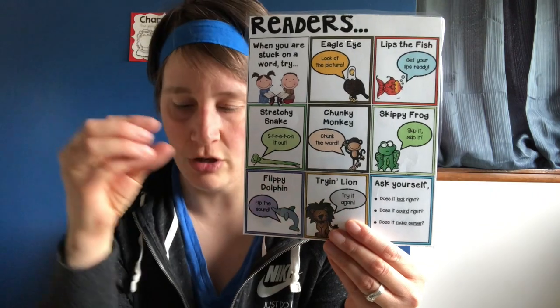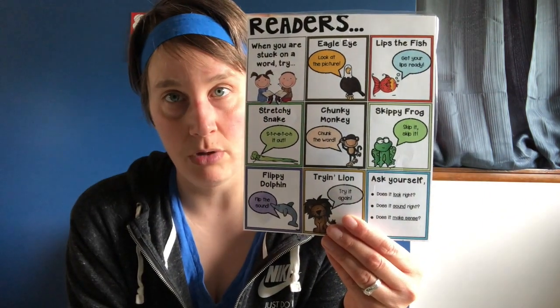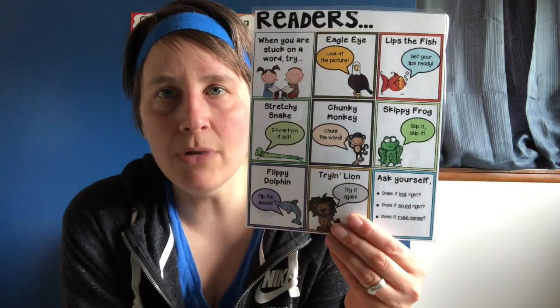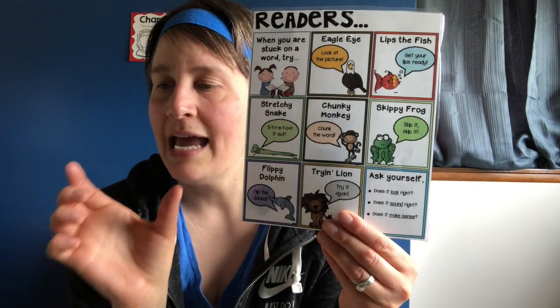Stretchy Snake: you're going to stretch out that word — say each sound and then put it together, squish it back together. Chunky Monkey: that's when you're looking for just two, three, maybe four letters.